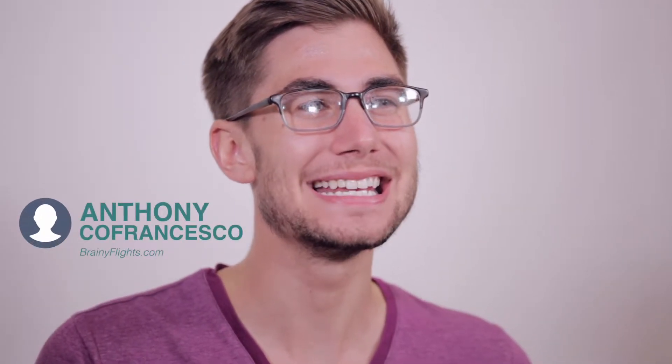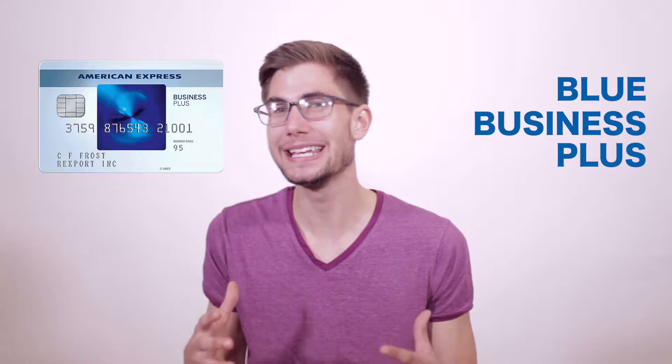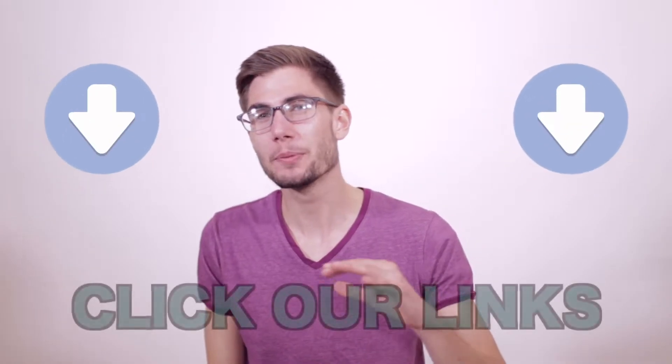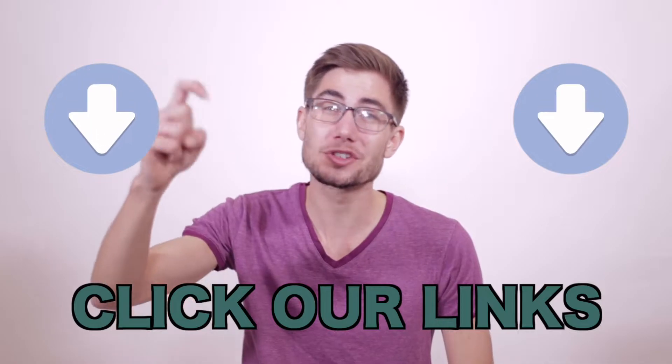Hey everyone, my name is Anthony Cofrancesco from BrainyFlights.com and today I'm going to be talking about the American Express Blue Plus Business Card. This is a really interesting, great card with no annual fees. Before I jump into the video, I'm going to remind you, if you're applying for this or any of the cards we talk about on this channel, please use our links down in the description below — it really helps us out.